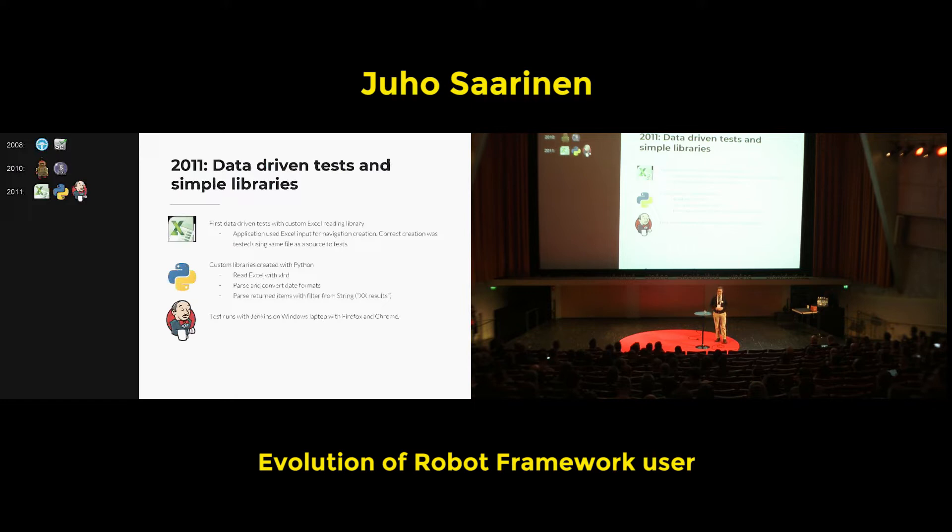Moving forward to 2011 — a year after getting to know Robot Framework at all — I already started making some simple libraries and also using data-driven tests. The specification for the application being tested defined the navigation menus from an Excel file. When the Excel was loaded to the application, the navigation was created, and the same Excel was then used to test that those navigations were really there, the keys were correct, special characters were converted as they should be, etc. That required making the first own library for Robot Framework to read and parse Excel values, and also make some other things that weren't so simple in Robot syntax but were easier in Python. Jenkins also came along at that time.